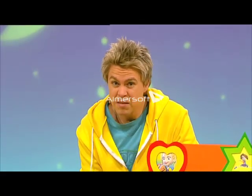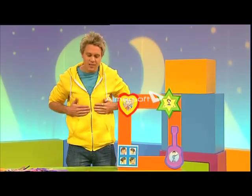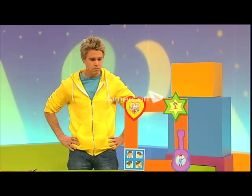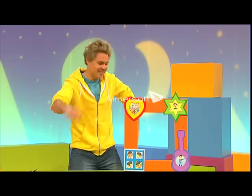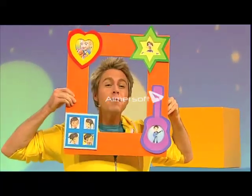You know what? There's something missing - me! I need a shape for myself, but I don't have any more picture frames. I've got it! There we go. Family's the best.